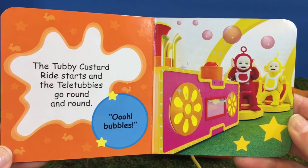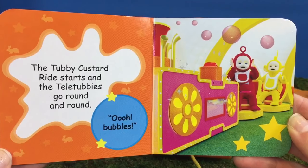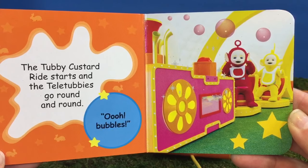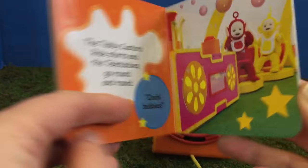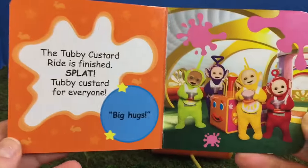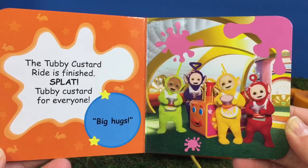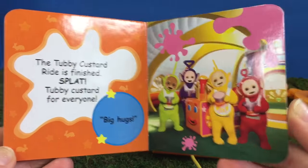The Tubby Custard Ride starts and the Teletubbies go round and round. Ooh, bubbles! The Tubby Custard Ride is finished. Splat! Tubby Custard for everyone! Big hugs!